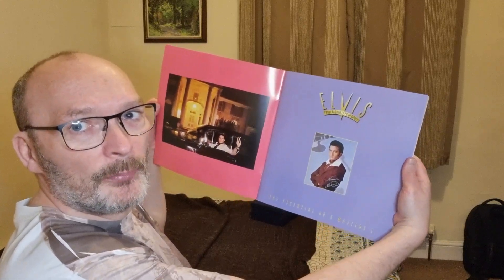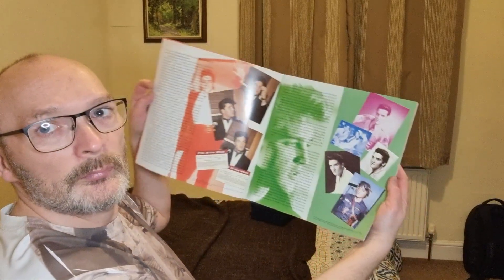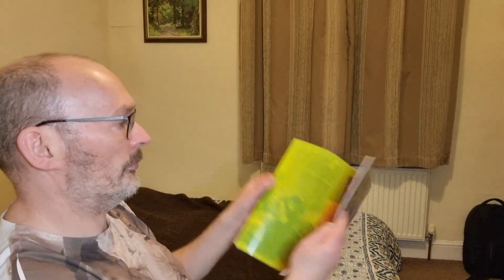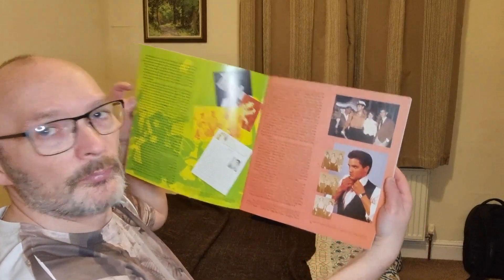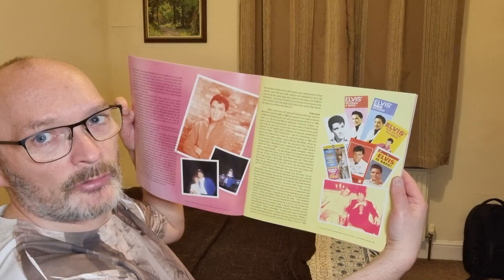I'm now going to go into the book itself. I hope you're all getting a good view. I love reading through these books and looking at the images. I think RCA did an incredible job releasing the 50s, 60s, and 70s box sets.